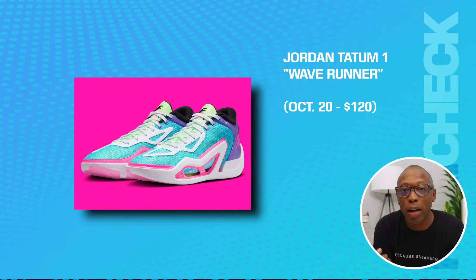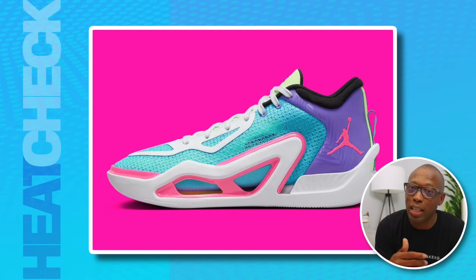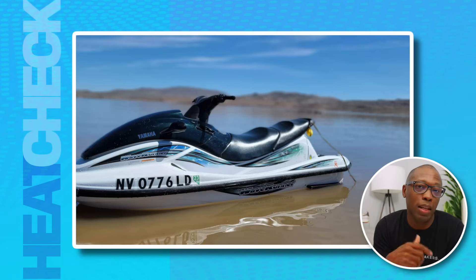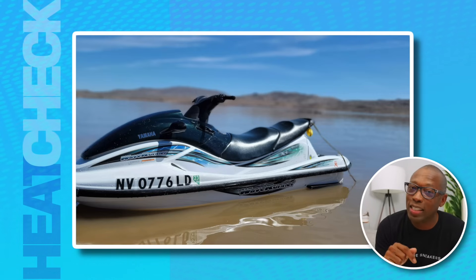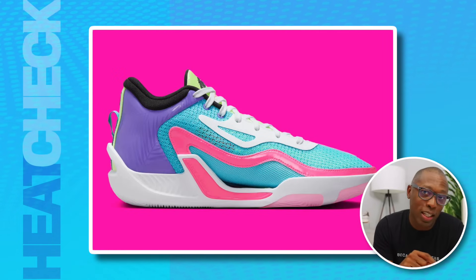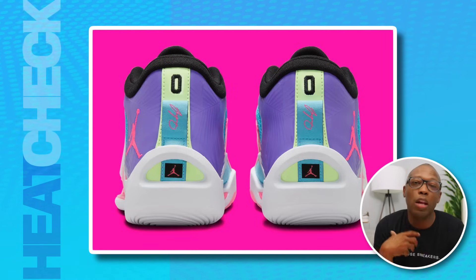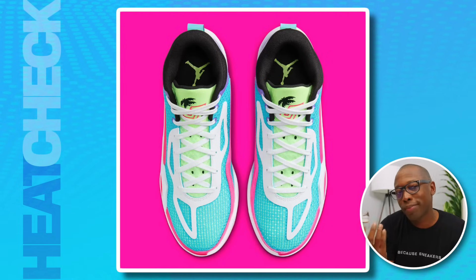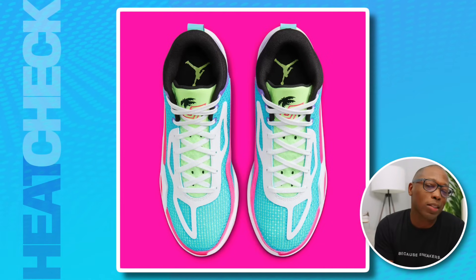We also have the Jordan Tatum One Wave Runner at $120. The sneaker is based on Jason Tatum's love of family trips he used to take as a kid. According to Wikipedia, the Wave Runner is a trademark name for a type of personal watercraft produced by the Yamaha Motor Company — not to be confused with jet skis or Yeezy 700s. The main difference between a jet ski and a Wave Runner is the driving position; a jet ski offers a more adventurous position since you'll most likely be standing up while piloting one.